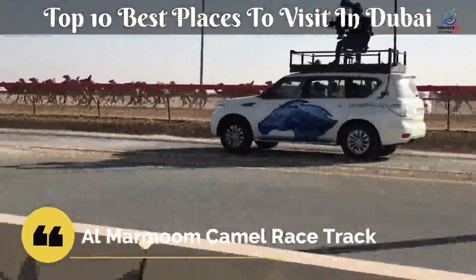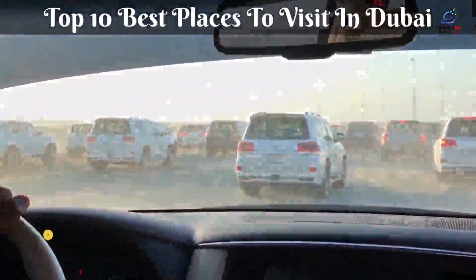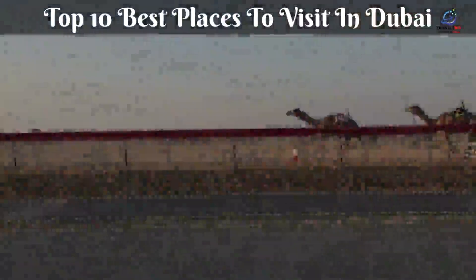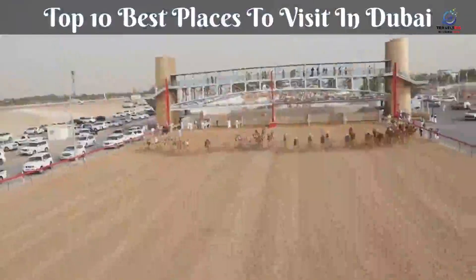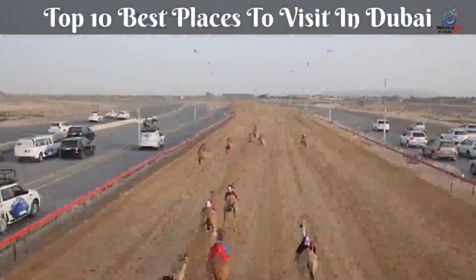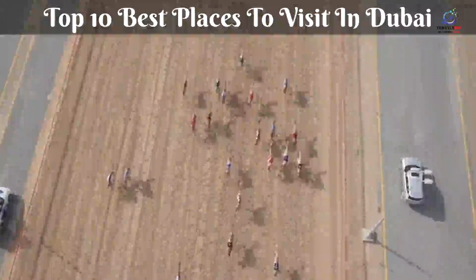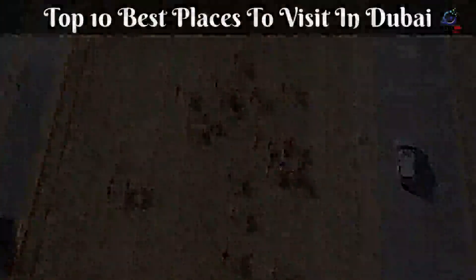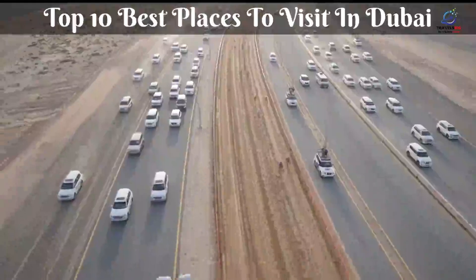Al Marmum Camel Race track is a renowned heritage place that attracts camel racing fans from all over the world. A day at the camel races is a cultural experience that dates back to the 7th century and is perfectly reflective of Middle Eastern culture. Camel owners, trainers, and handlers frequently cross a grandstand, and most seats provide excellent views of the event. Keep in mind that races begin early in the morning between 7 and 9 a.m., and that all commentary and announcements are in Arabic.